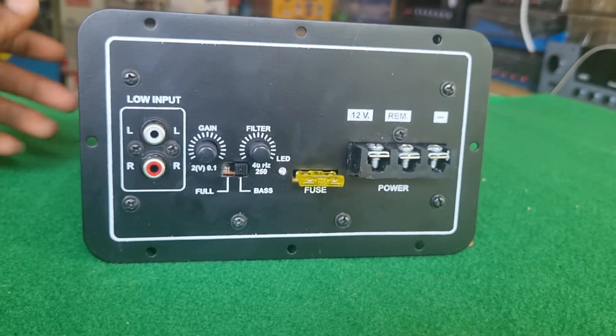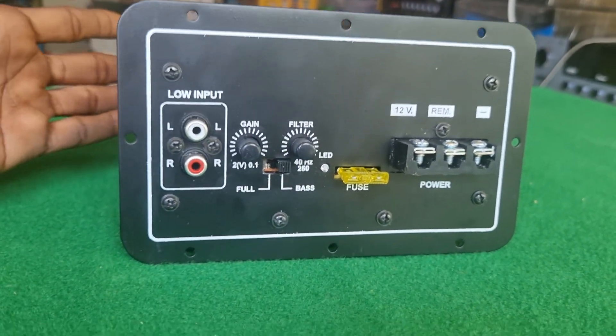If you want to use this, you can use an 8-inch, 10-inch, or 12-inch subwoofer with this power amplifier.